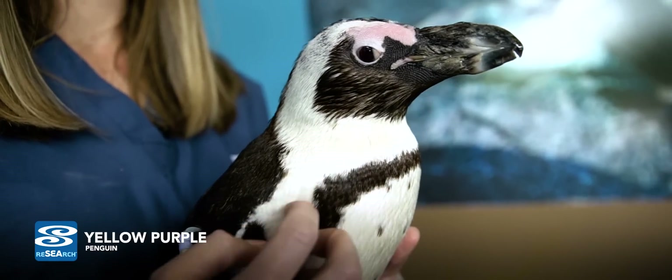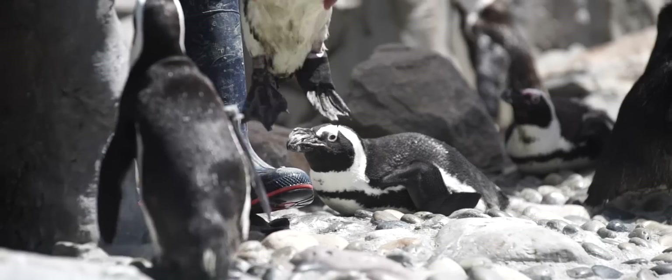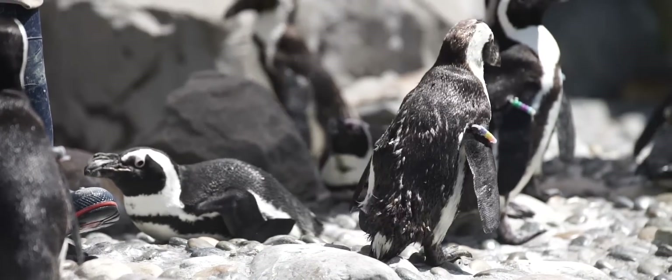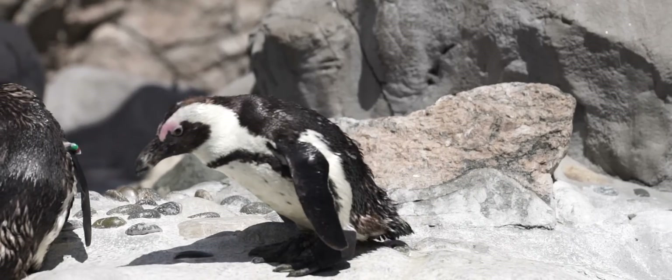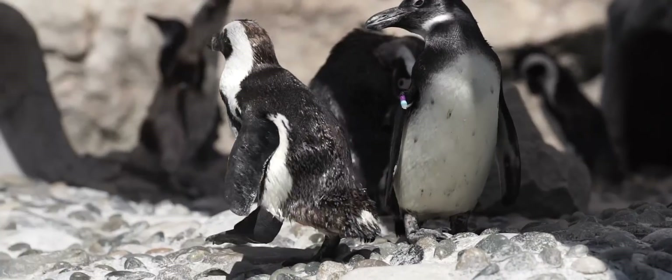This is Yellow Purple. She is about a 23-year-old African penguin and she's been a part of our collection here ever since she hatched. She came up with an injury to her left leg about five years ago, in 2011. She actually had a little spat with another bird on exhibit and she came up lame one morning.